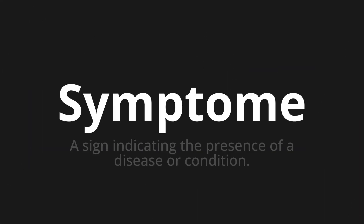Welcome to this pronunciation video. Today we will be focusing on a new word that you might find challenging or intriguing. So let's dive into today's word: Zimftome, which means a sign indicating the presence of a disease or condition.